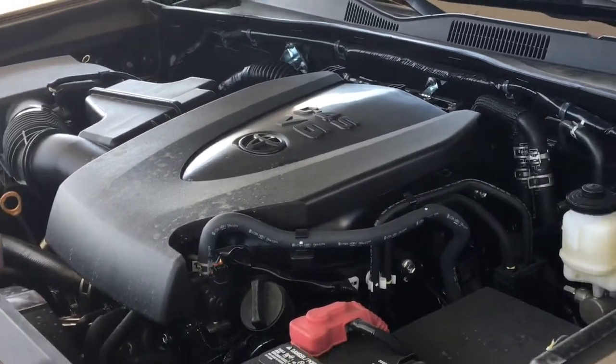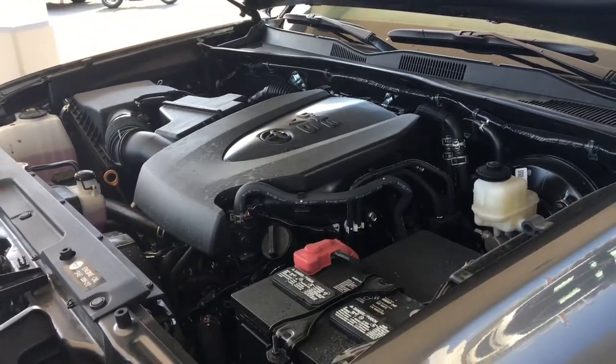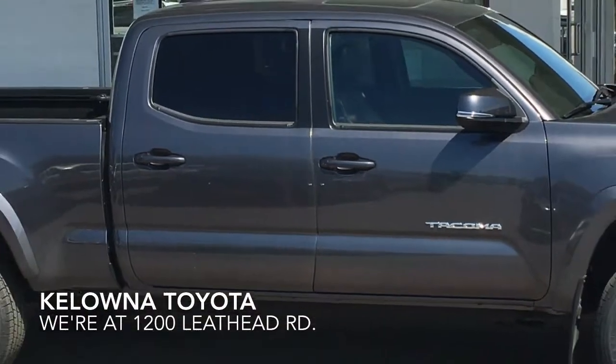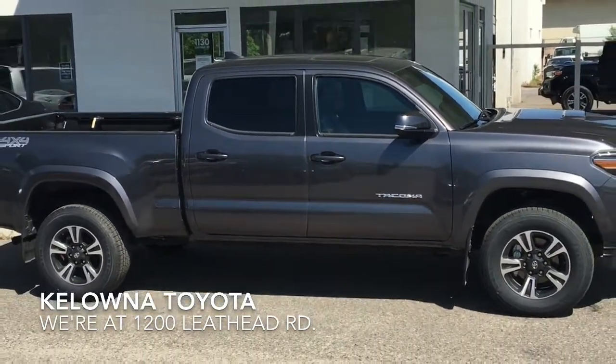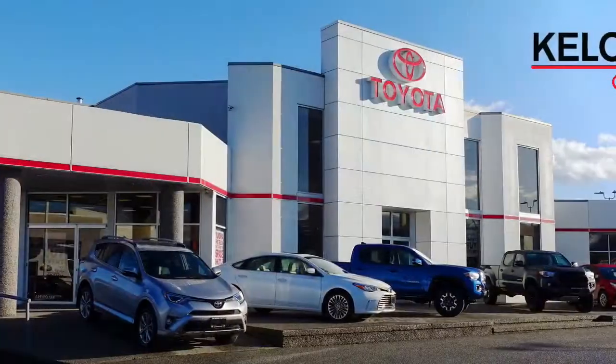Power comes from a 3.5 liter V6 producing 278 horsepower and 265 foot-pounds of torque, mated to a six-speed automatic. This popular Tacoma TRD Sport is well equipped and ready for adventure. Call today to book your test drive or stop by for a look — we're at 1200 Leith Head Road in Kelowna.